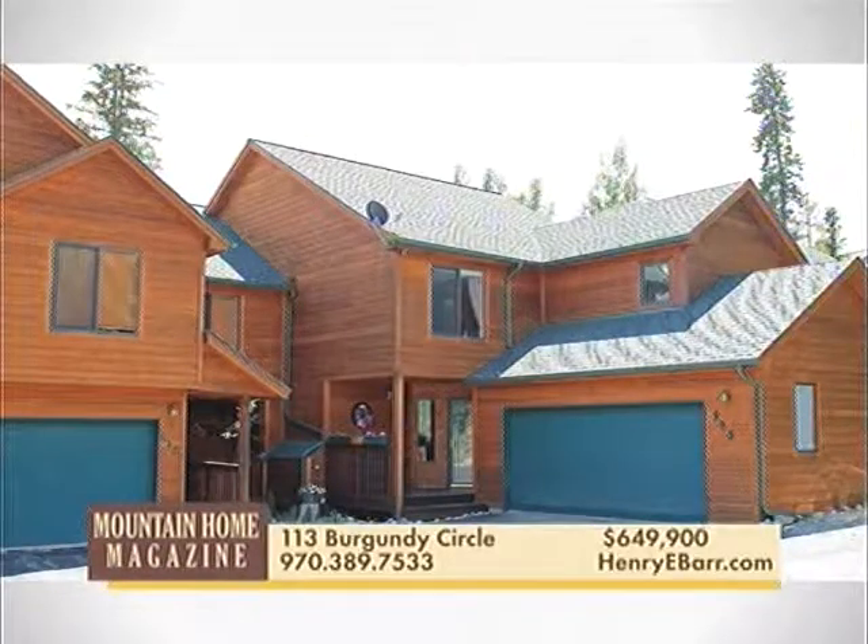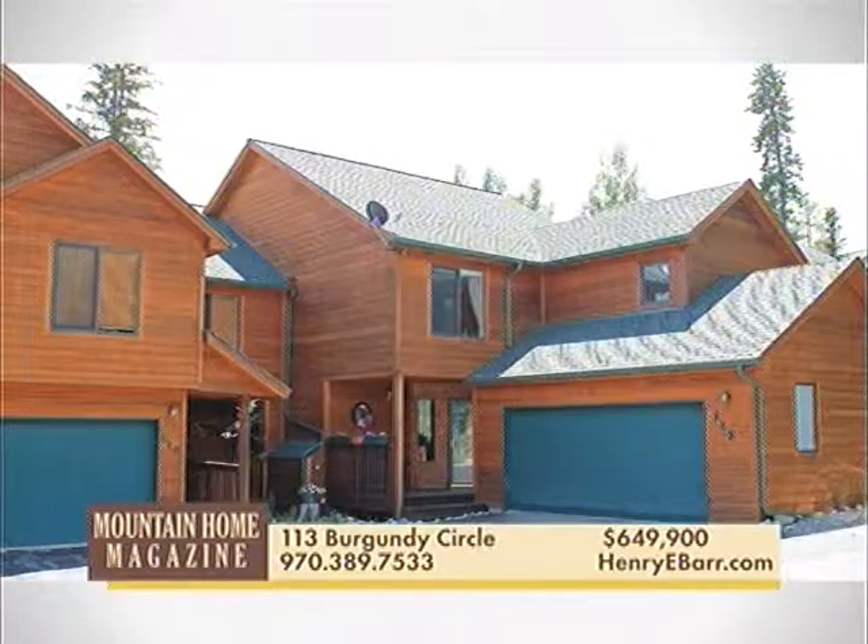Spacious fully furnished townhome nestled in the trees with 5 bedrooms, 3-and-a-half baths, and a two-car garage. Lower level rec room plus media room with surround sound and a wrap-around deck with hot tub.